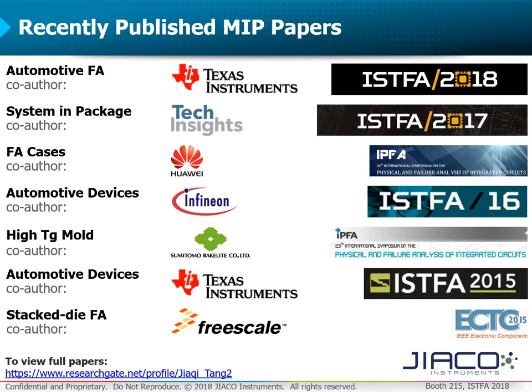With our customers, we have published a diverse range of papers covering advanced package types such as system-in-package and 3D stacked dies, advanced materials such as high-Tg mold compound, and most recently addressing complex failures from customer returns. Together with our customers, we will continue to push the boundaries of failure analysis through novel MIP applications and we look forward to sharing these exciting solutions with the industry.